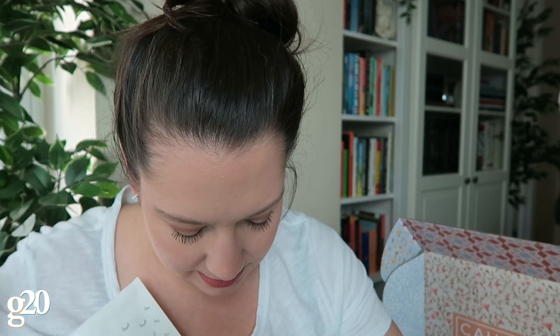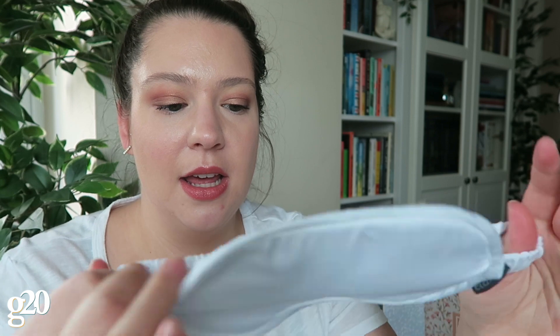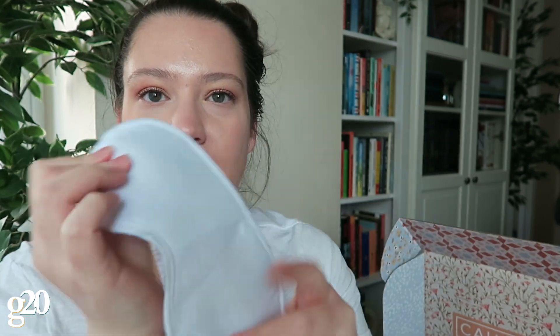The next thing in the box is this bamboo lyocell eye mask from the brand Attitude — I also have pillowcases from this brand. The bamboo is less absorbent than cotton, so if you wear this at night it won't absorb the skincare products you put on before. Fun little fact!